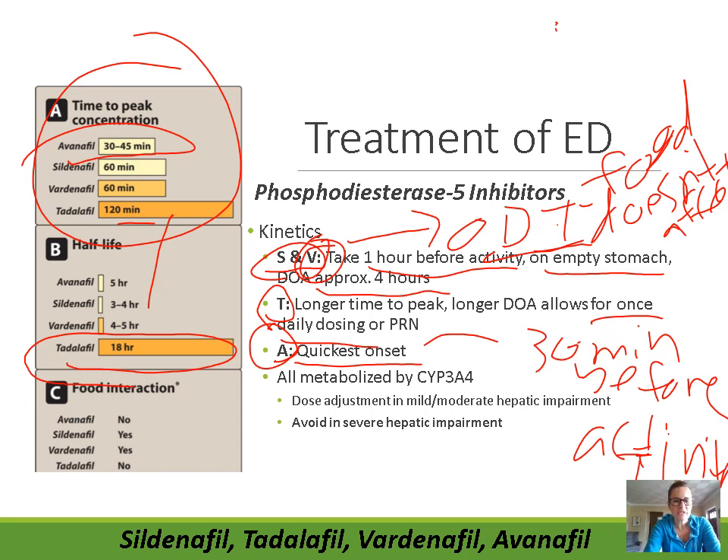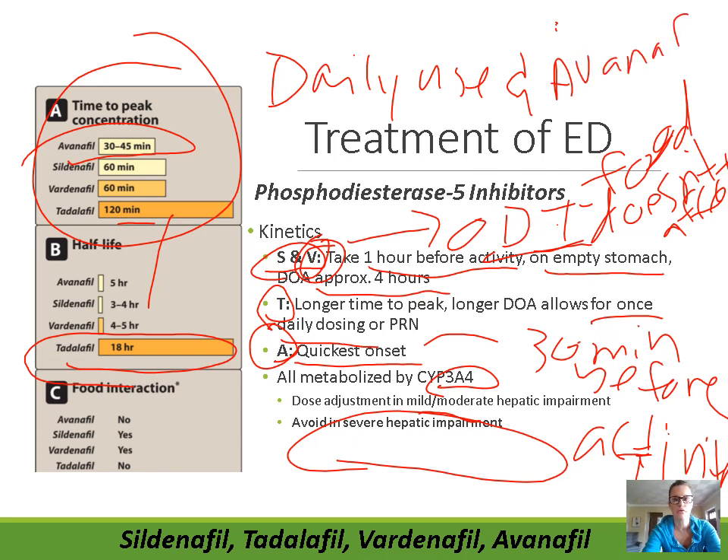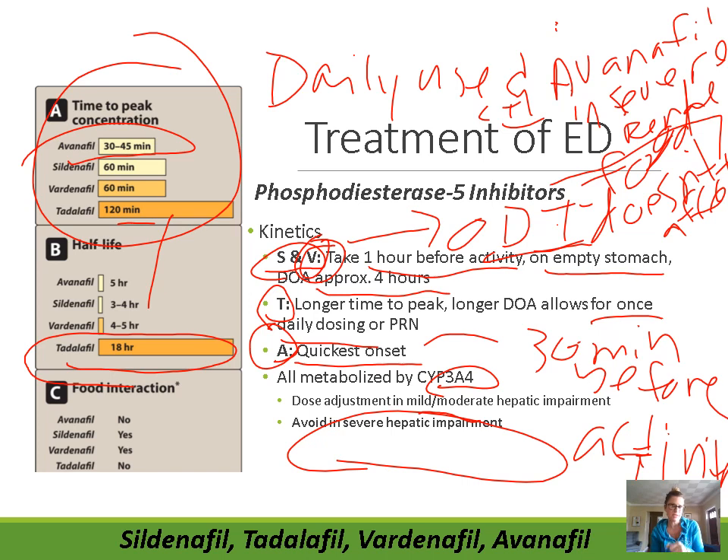All PDE5 inhibitors are metabolized by CYP3A4, so it's important to keep hepatic issues in mind. Dose adjustment needs to be done in mild or moderate hepatic impairment, and they should be avoided in severe hepatic impairment. Daily use of tadalafil and use of avanafil are also contraindicated in severe renal impairment.